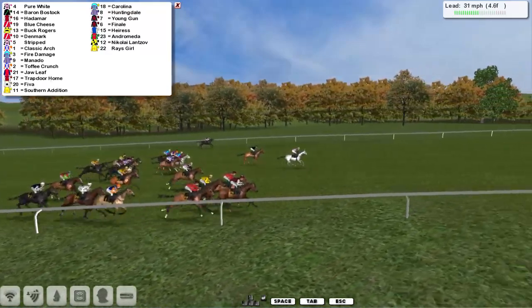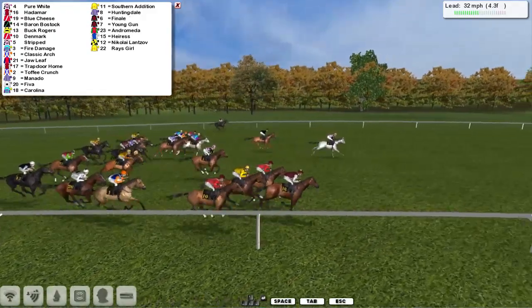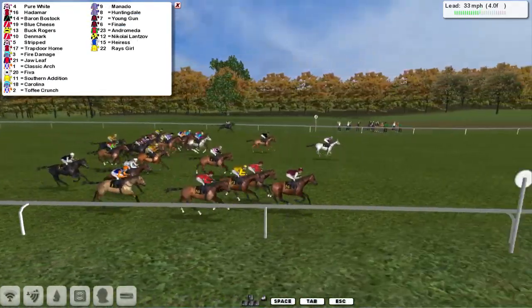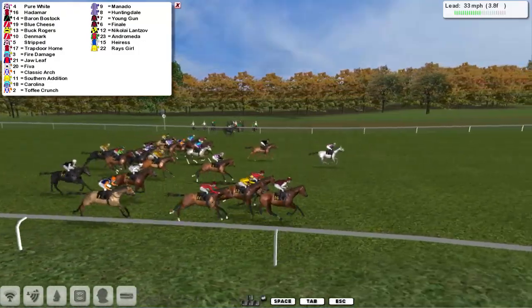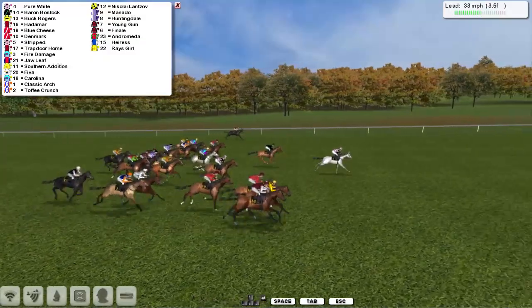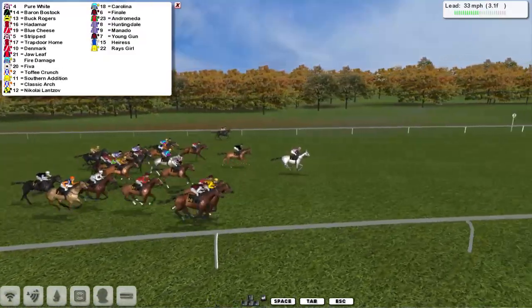Leading by two lengths to Baron Bostock in second. Down on the near side, Hadamar is third, just ahead of Blue Cheese and Buck Rogers. Denmark is also close up. The second Derek Hinton horse, Stripped, is getting a little bit closer in second. Grey Fire Damage is also moving a little bit closer. Jawleaf is in the centre of the track. Looking towards the back, Ray's Girl and Air S are at the back too.